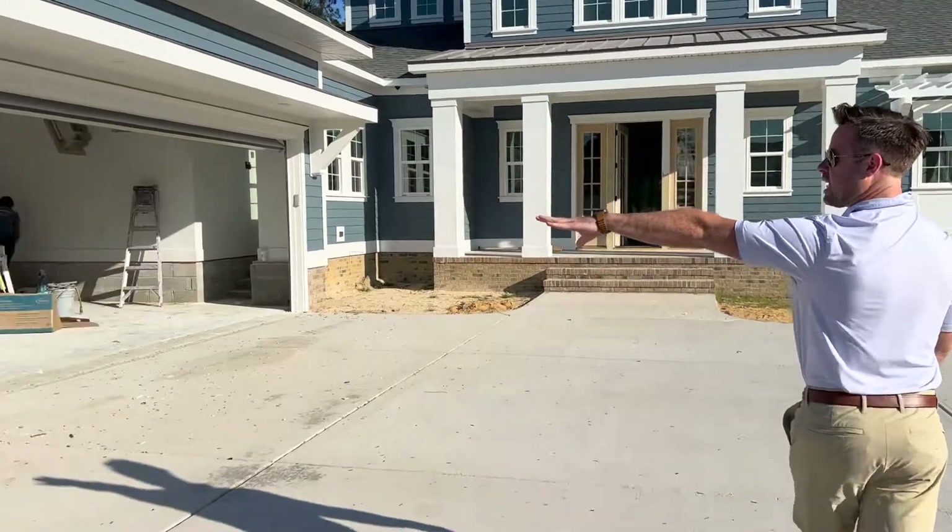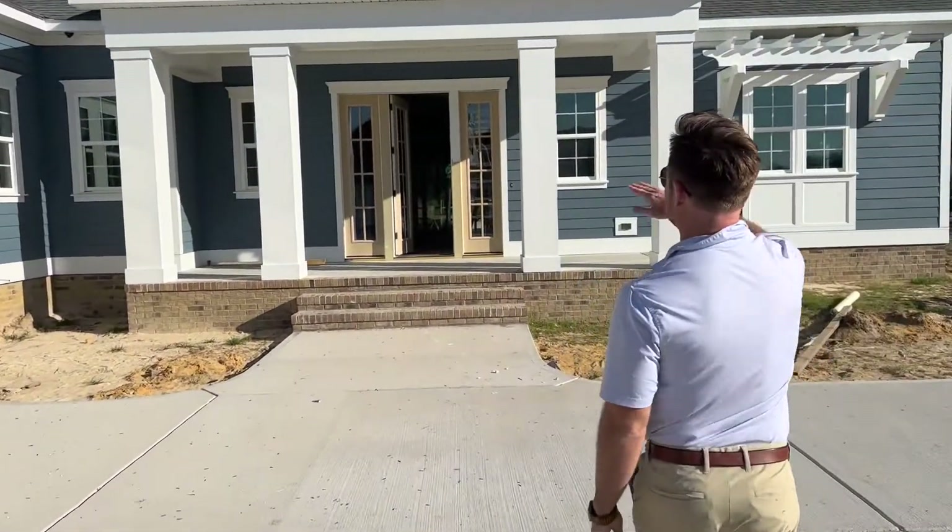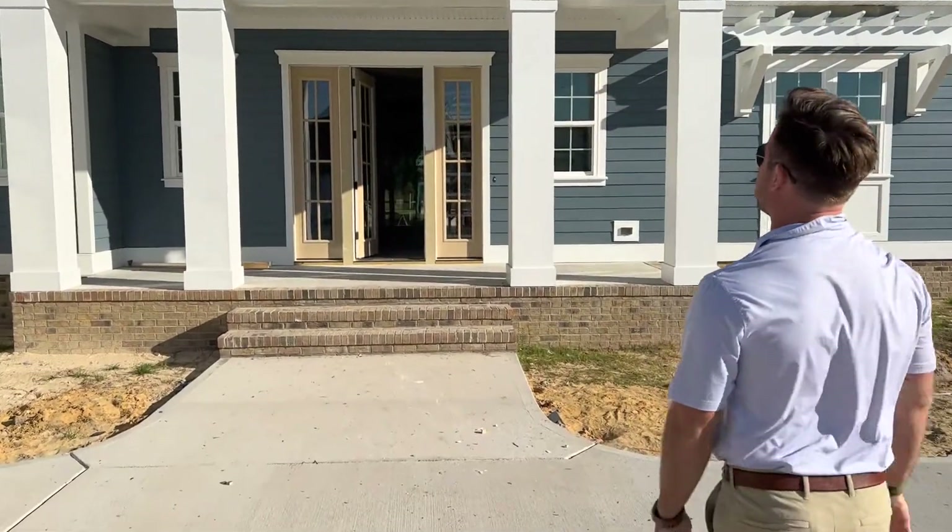You can see the Donderos did add a third bay golf cart garage to the house. They've also changed the columns — they did the straight columns.